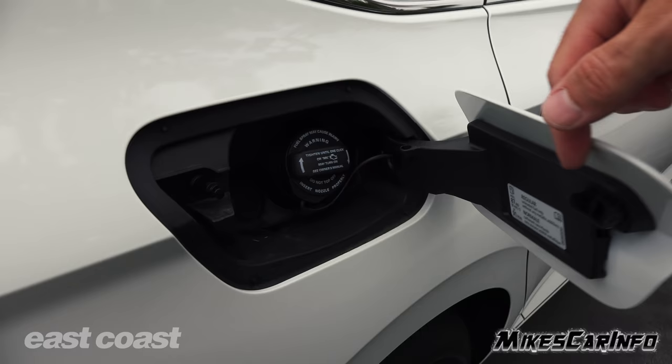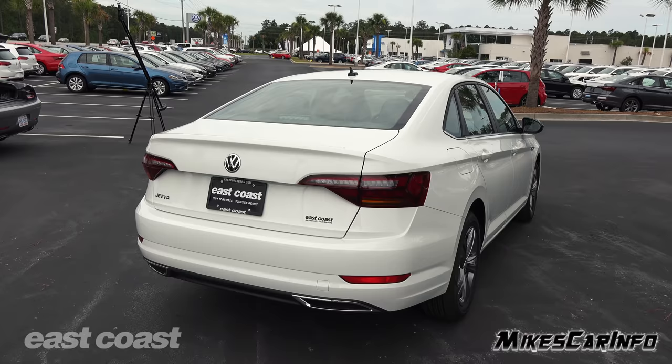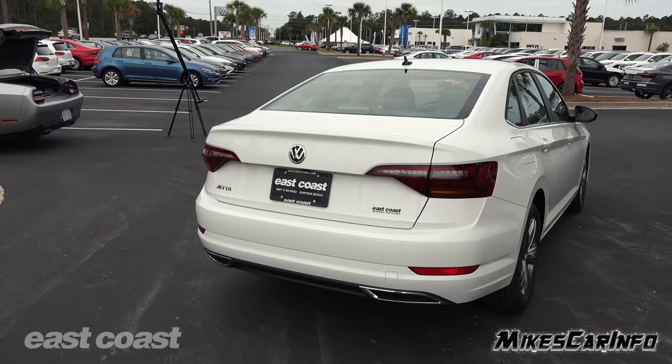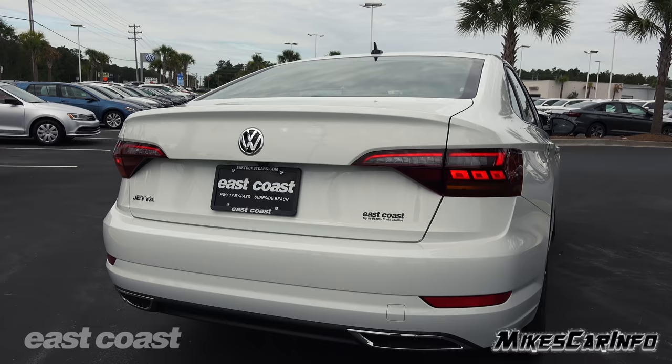The fuel door is on the passenger side. Open it up — it has a traditional cap, tether, and a little post to hang the cap while you're pumping gas to keep it out of the way. Looking at the back of the vehicle, there's a little shark fin antenna at the top in gloss black, an LED third brake light in the base of the glass, and the backup camera is slightly offset above the tag. All LED lights in the tail lights, and even the turn signals are LEDs in the back.